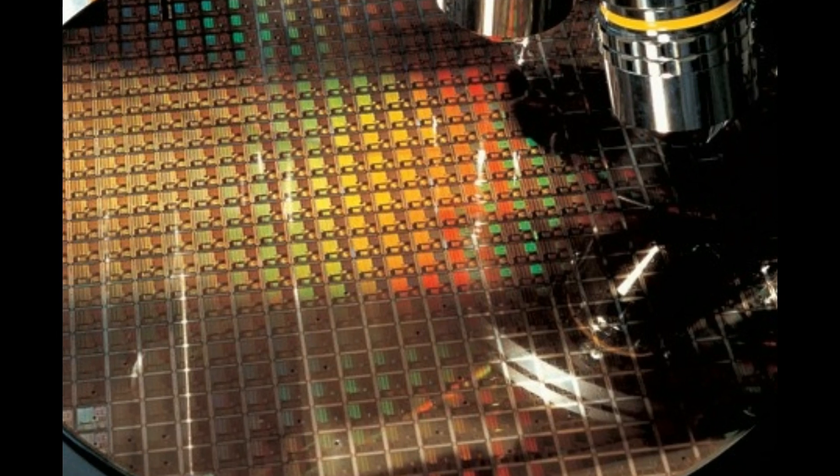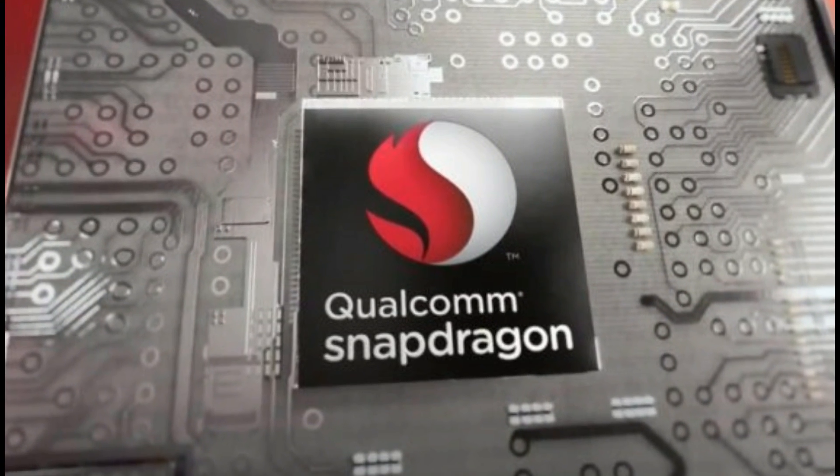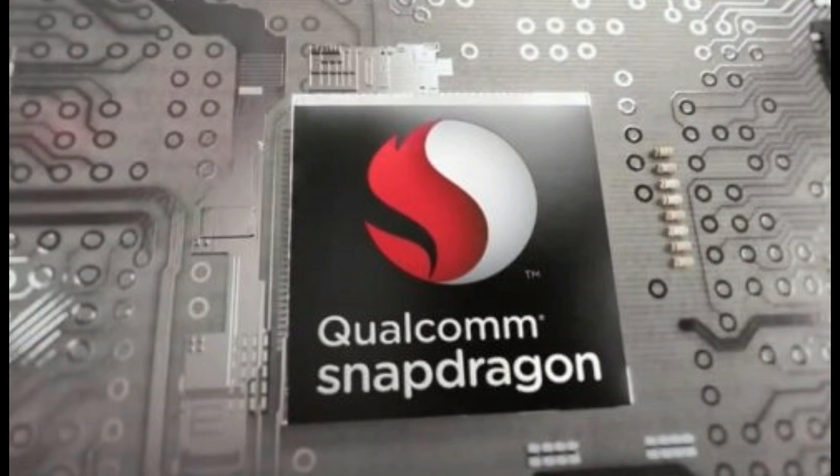This is Agnick here, and in today's video I am going to talk about the Snapdragon 450 processor which we are going to witness in the upcoming budget smartphone.